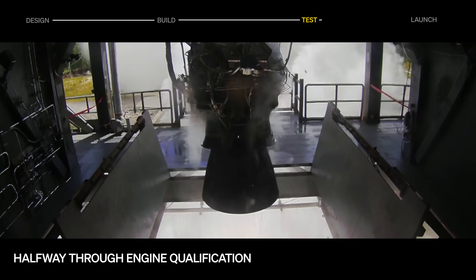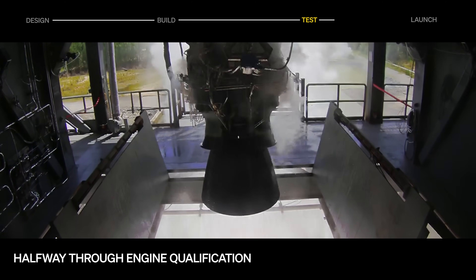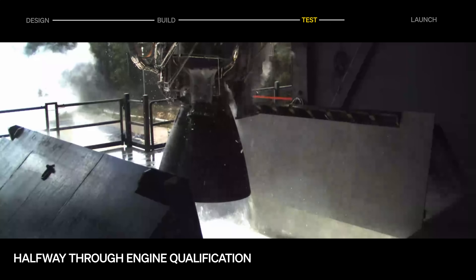First stage engine qualification continues to rapidly progress, and the team is over halfway done with the qualification campaign. We're rapidly completing ascent, re-entry and landing objectives and demonstrating full run boxes.